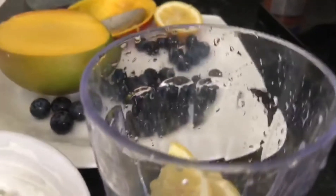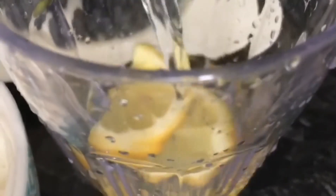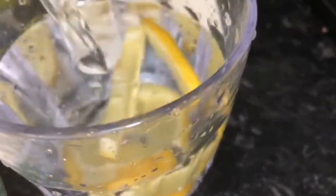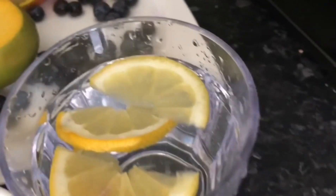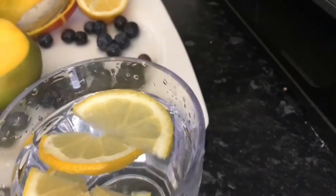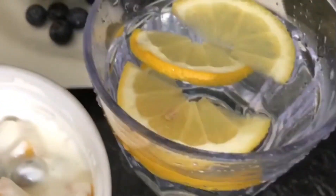And some water for the morning as well — this is lemon water. Lemon aids digestion and cleanses the gut, and also helps with bloating. So I just take my lemon water, my yogurt, my blueberries, and my mango. That's it.